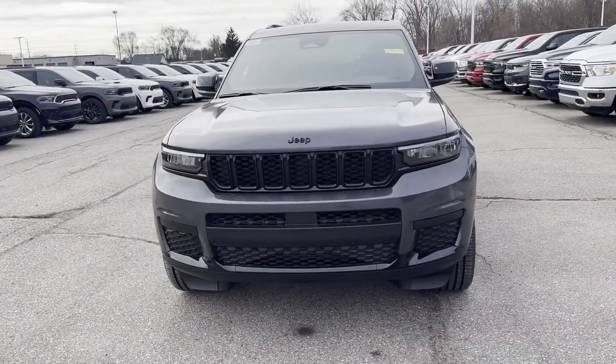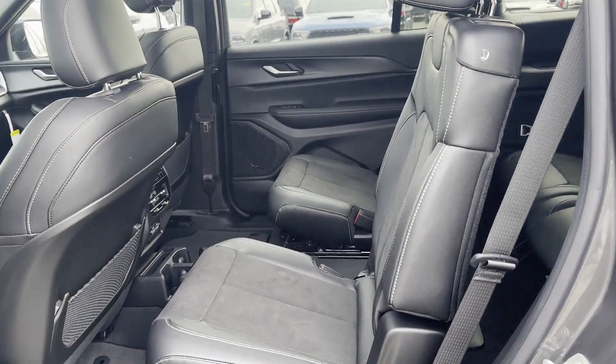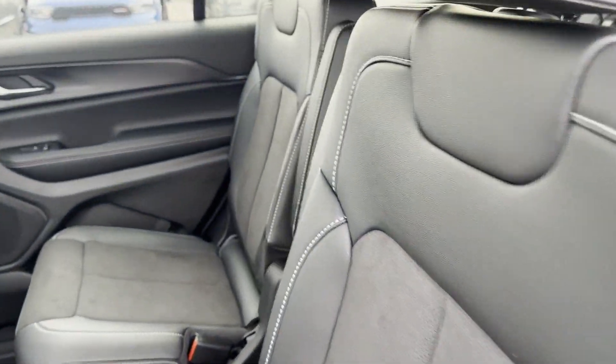Power driver seat, Bluetooth, brake assist. Visit us to take home the car of your dreams.